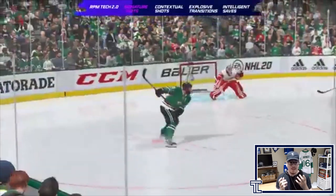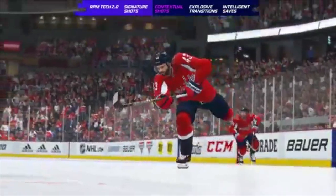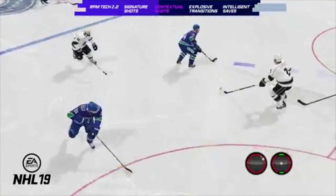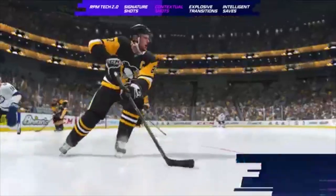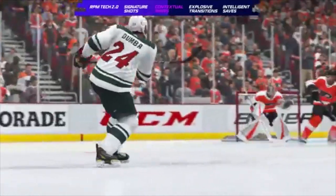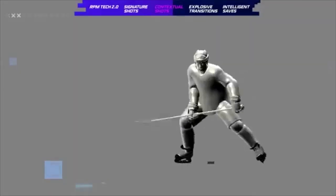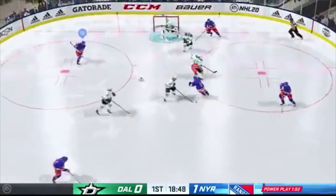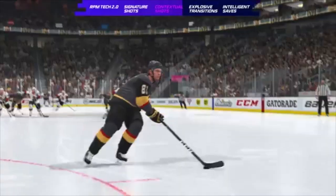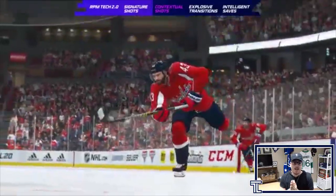RPM Tech also allows contextual shots, giving you realistic animations in any circumstance. In NHL 19, shot animations lacked full coverage, meaning players took unrealistic or ineffective shots. In NHL 20, contextual shots allow the player to take the correct shot in the correct situation by accounting for distance from the net, puck placement, and movement. Imperfect passes will force the player to readjust, while precise passes result in a powerful, accurate shot, rewarding better body positioning, timing, and twitch skill.